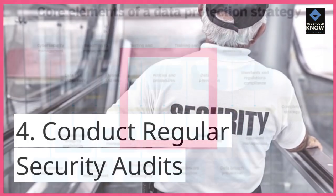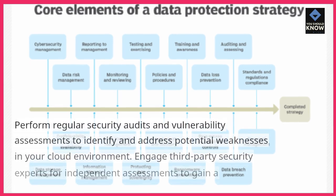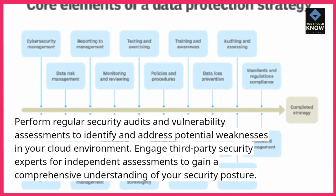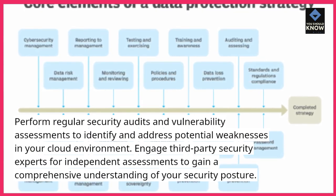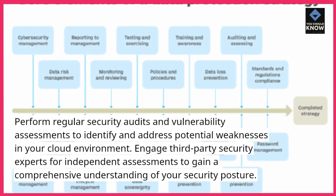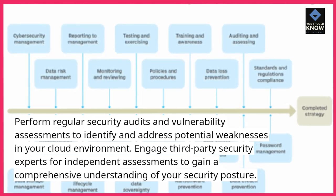4. Conduct regular security audits. Perform regular security audits and vulnerability assessments to identify and address potential weaknesses in your cloud environment. Engage third-party security experts for independent assessments to gain a comprehensive understanding of your security posture.